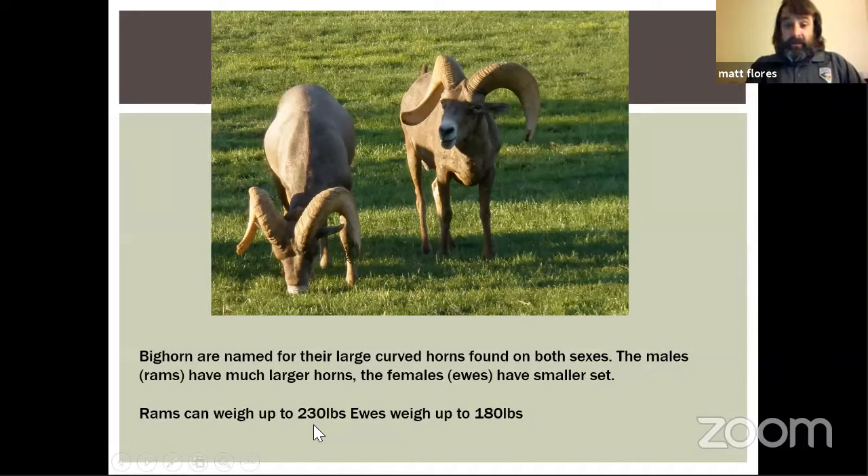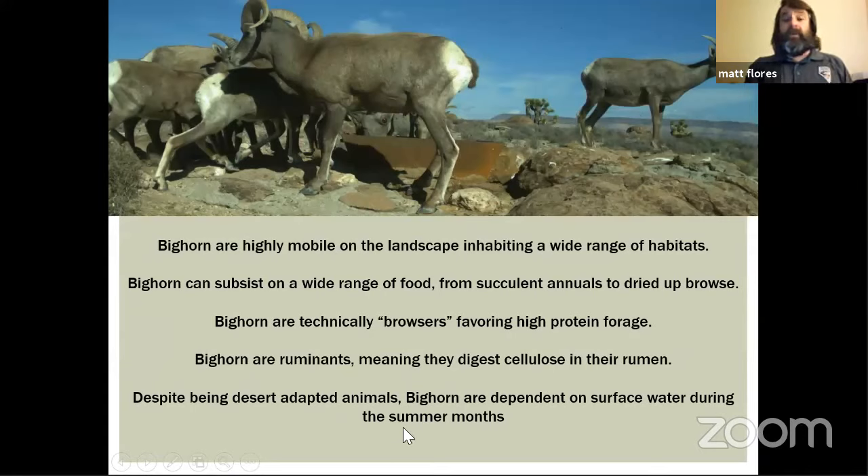On one sheep capture I picked up a ram I thought would be significantly smaller because his horns were much smaller, but he ended up weighing about 230 pounds. His counterpart weighed about 180 but had a huge rack — and that's because the heavier ram had been fighting all year in the rut, like the starting quarterback, while the other had been sitting on the bench all year and wasn't losing calories fighting for potential mates.